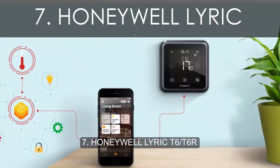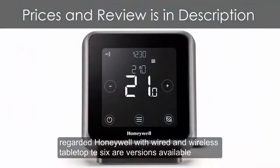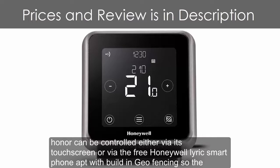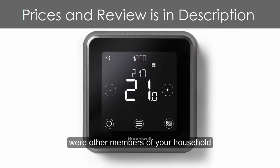Number 7: Honeywell Lyric T6/T6R. Looking like a cross between the British Gas Hive and the Nest, the Lyric T6 is the latest in a long line of smart connected devices from the highly regarded Honeywell, with wired and wireless tabletop T6R versions available. The Honeywell Lyric T6R can be controlled either via its touch screen or via the free Honeywell Lyric smartphone app, with built-in geofencing so the system automatically knows to switch on and off depending on how close you — or other members of your household — are to home.